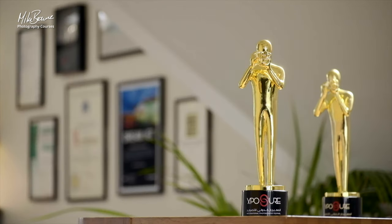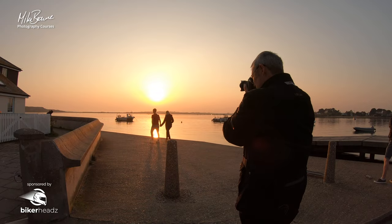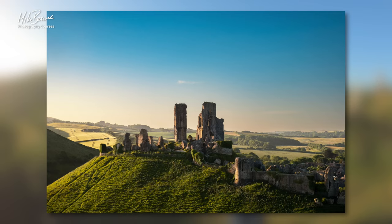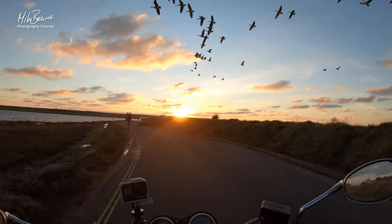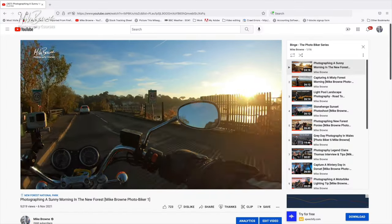Hi, I'm Mike Brown, an internationally recognised photographer, trainer and biker. This photography tip is a snippet from one of my popular photo biker videos. If you would like to see the whole video, click the link in the top right corner of your screen, or go to the description area below where you will find a link to binge the entire series.